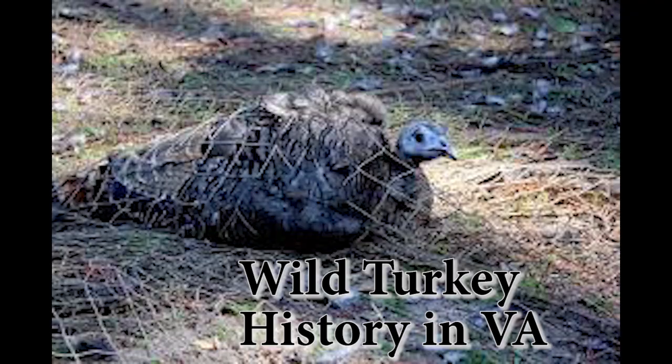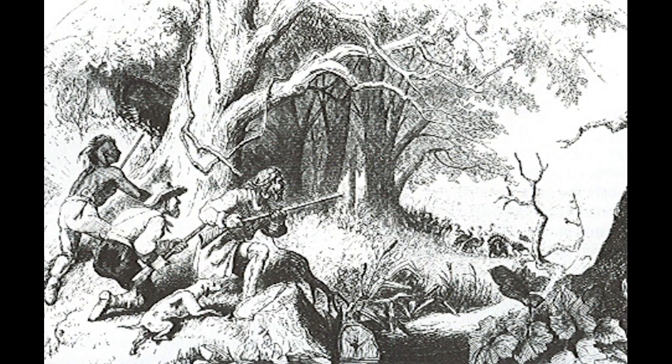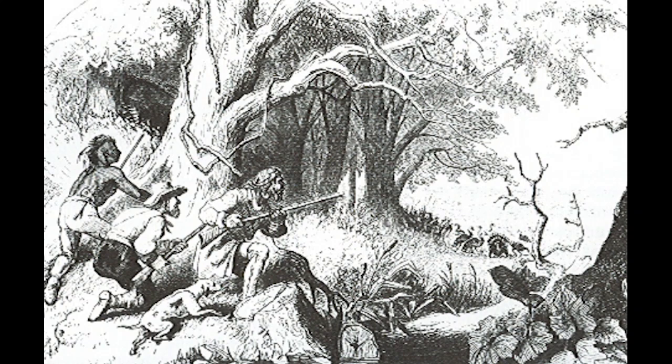A brief history about the wild turkey in Virginia: Gary Norman, forest game bird biologist with the Department of Wildlife Resources in Virginia, writes that early settlers in the 17th to 19th centuries were dependent on wild game for meat year-round. Most forests had been cut for lumber or developed as agricultural lands for crops or grazing. Over-hunting combined with habitat loss led to wild turkey populations being at their lowest during 1880 to 1910. Concern for conservation led to passage of the Robin Bill in Virginia during 1912, which prohibited the sale of wild turkey on open markets.